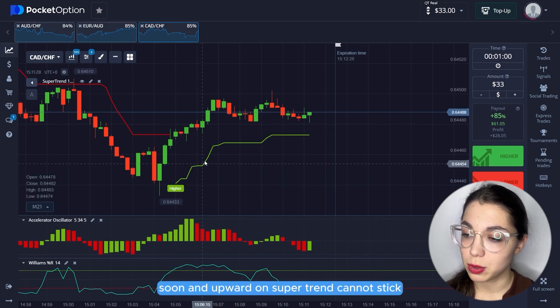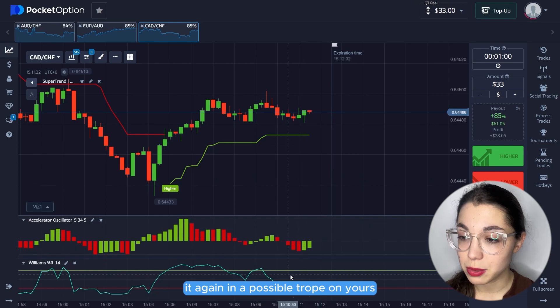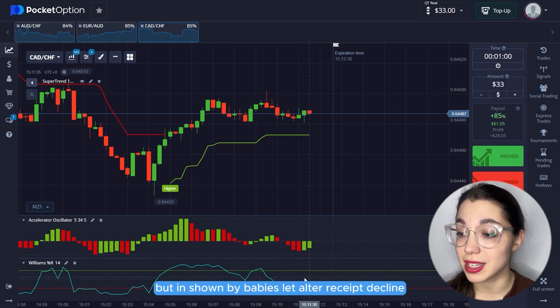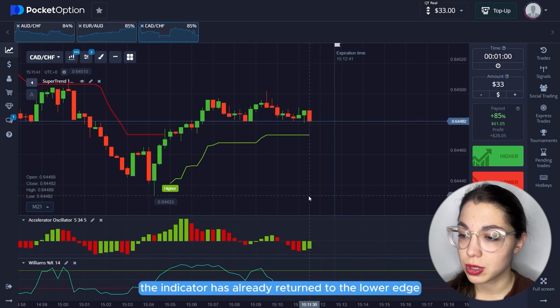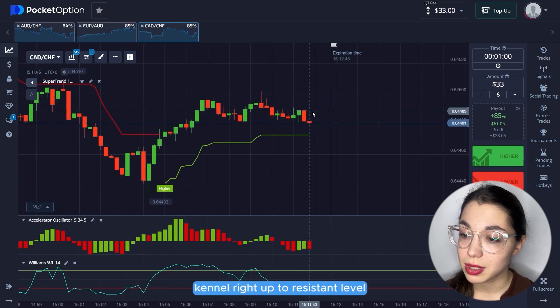Observing an upward trend on Supertrend — candlesticks are getting closer to this line, indicating a possible drop. On Williams R, the line broke below 80, signaling a potential buy, but immediately after we see a decline. The indicator has already returned to the lower range. We also notice a significant red candle right up to a resistance level — the chart may break through it.